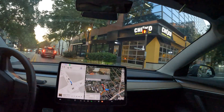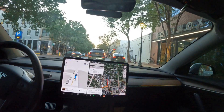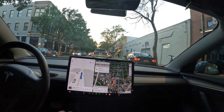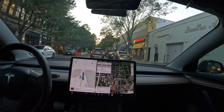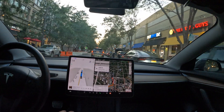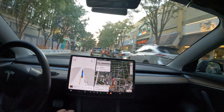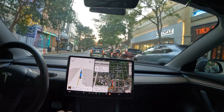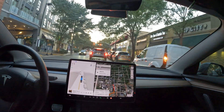Nice — I did actually nudge it through since it was on a yellow. Alright, so it says the superchargers are right up here somewhere. Oh wow, they've got a lot of really cool stuff here. My guess is it's going to be in this parking garage right here.